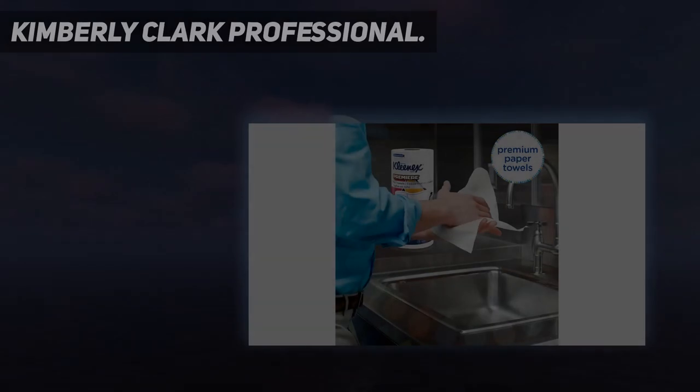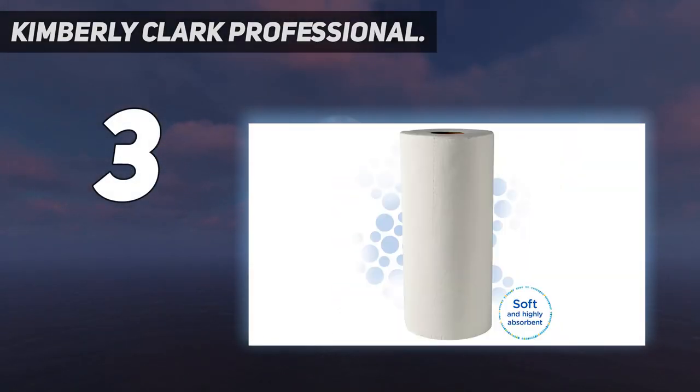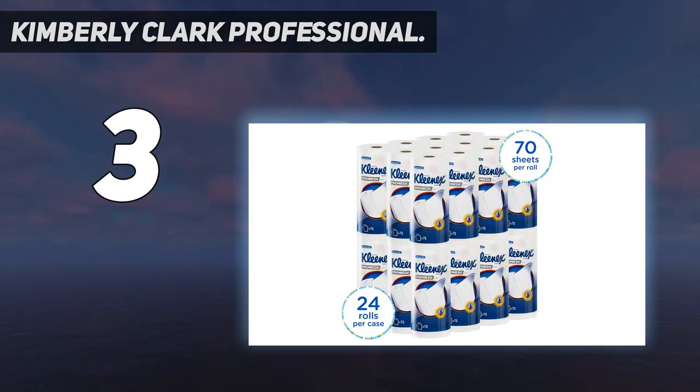At number 3: Kimberly Clark Professional. "I'm in the custodial supply business and I tell you this product is awesome. It almost feels like cloth," begins one reviewer. The paper is also super absorbent — on spills where you may use two or three towels, you can use one, noting that the higher price is offset by buying fewer paper towels in the long run.